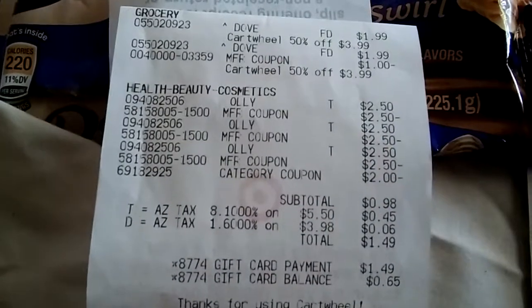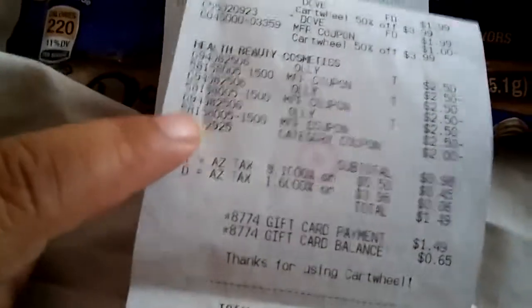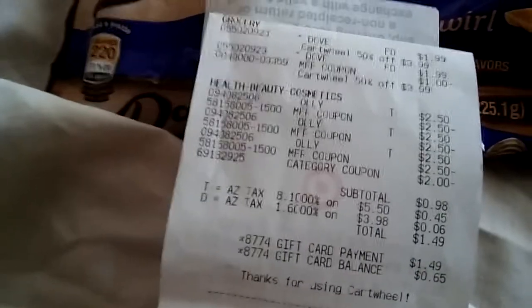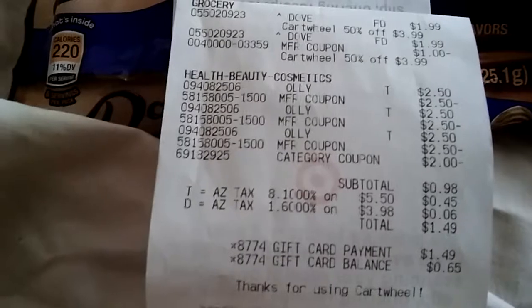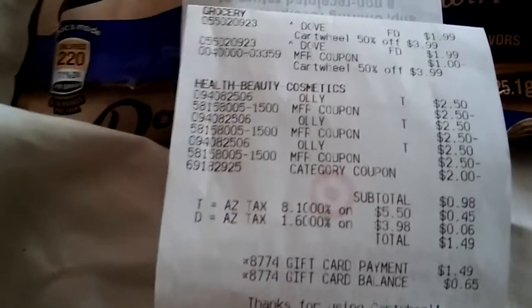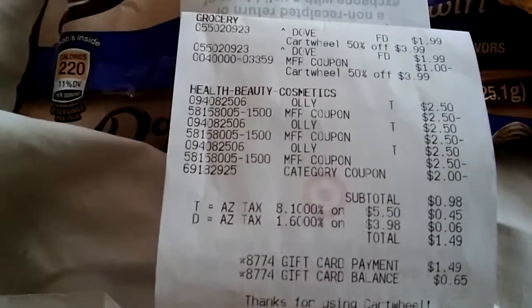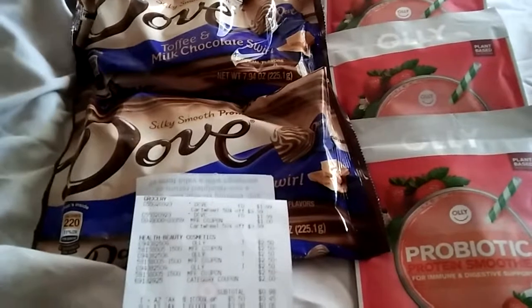Here's what my receipt looks like. I'm guessing this $2 coupon listed as a gross category coupon might be that 25% off from Target. My subtotal for all of this was 98 cents — basically the chocolates for 98 cents — and then plus taxes the total came to $1.49. I had a gift card from a long time ago with about $2 on it, so I used that, and my gift card balance is now 65 cents. This was essentially a free trip for me!